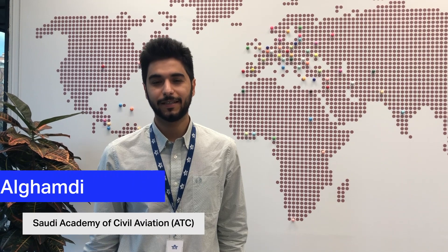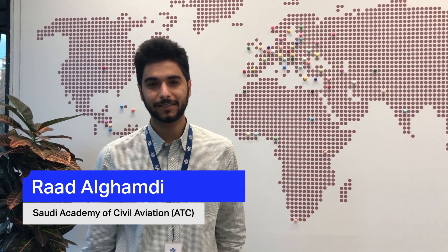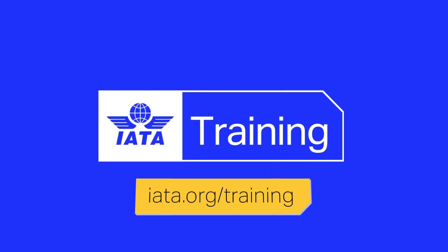I would like to thank everybody here, IATA and the instructor. I took the airport slot and coordination course and it was really nice. It helped me a lot to understand the whole picture of airport slot and coordination.